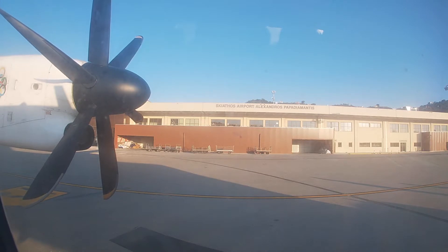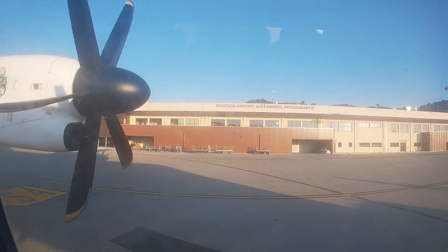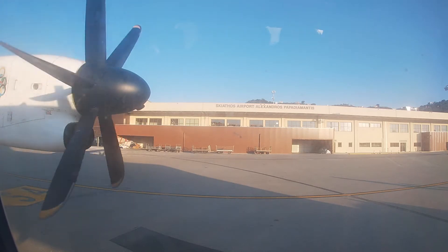We would like to welcome you on board our DAS 8400. My name is Maria Victoria, together with my colleague Ms. Maria Rabanaki, we are here for your safety and comfort. May we have your attention, as we will demonstrate our safety procedures and equipment.